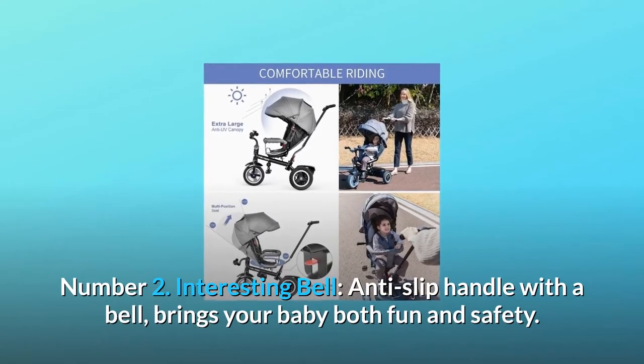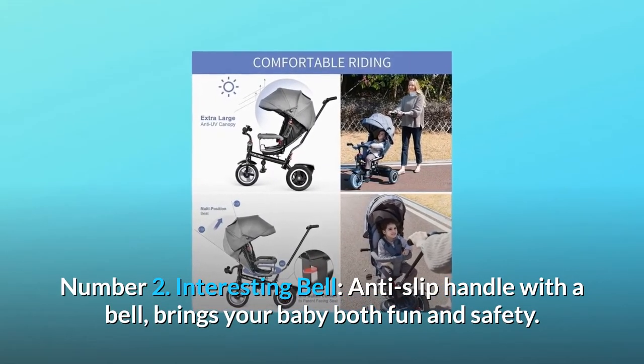Number 2: Interesting bell. Anti-slip handle with a bell brings your baby both fun and safety.